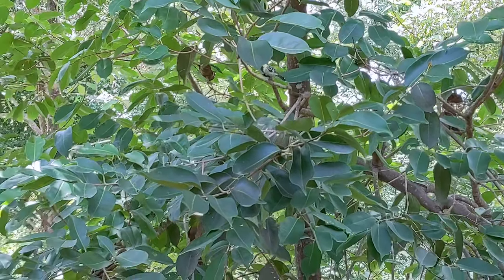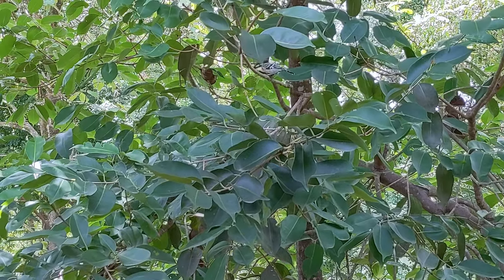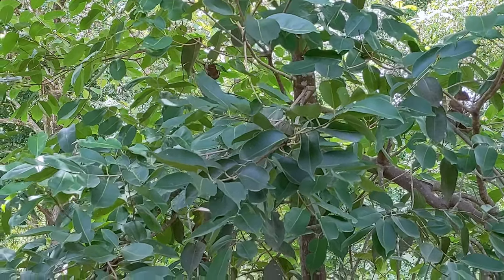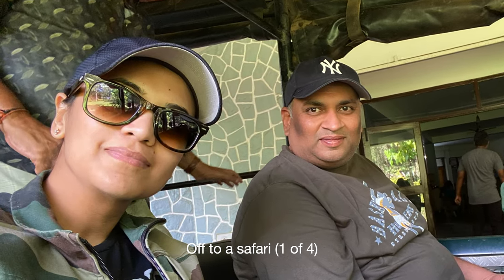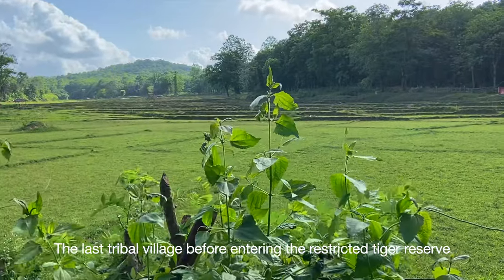Kali Tiger Reserve, Dandeli, is situated in the Uttarakannada district. It is a moist, deciduous and semi-evergreen forest with excellent patches of evergreen forest in some deeper parts of the jungle.